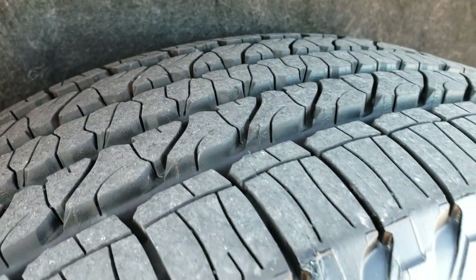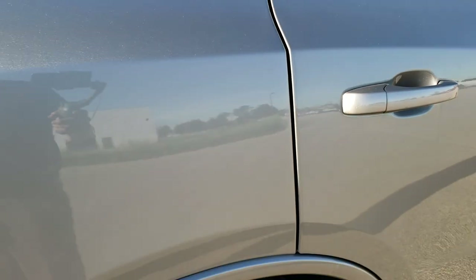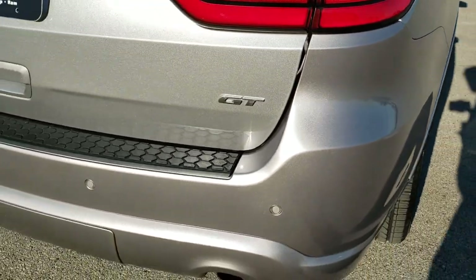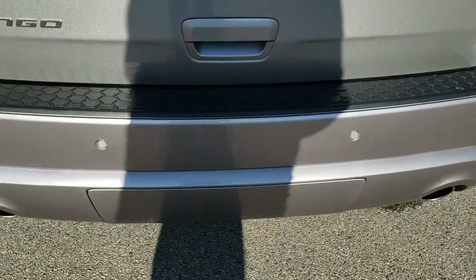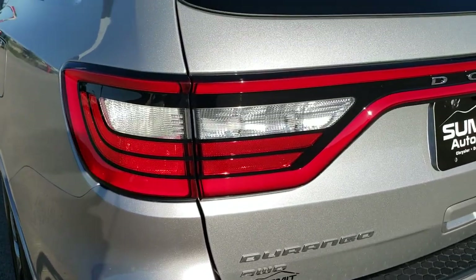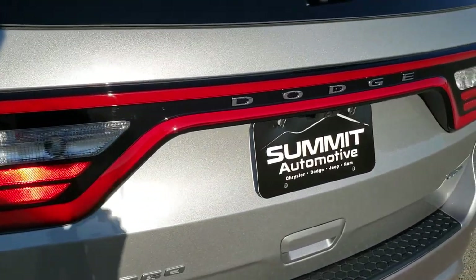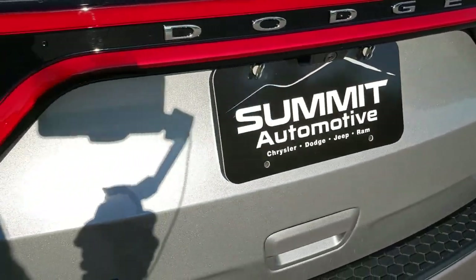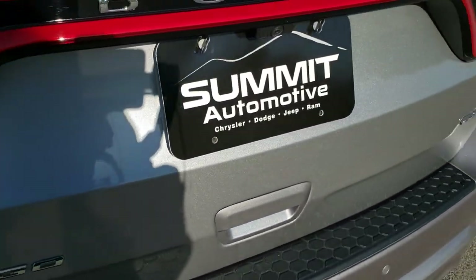Back tires are brand new as well. Back rims are in nice shape, and as we come around to the back of the vehicle, the rear bumper is in pretty good condition — no major dents or cracks back here. You can really see that metal flake on the Billet Silver there. The LED racetrack tail lamps go all the way across and the rear gate is in nice shape as well.